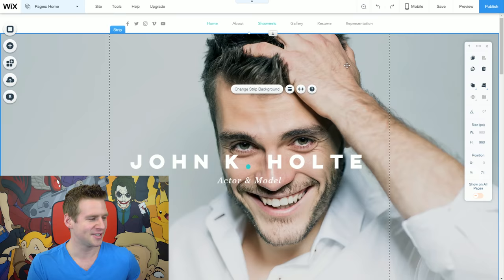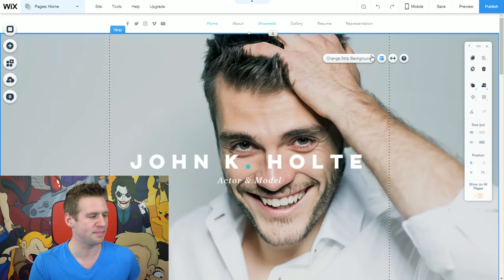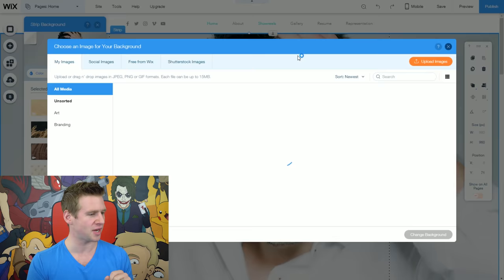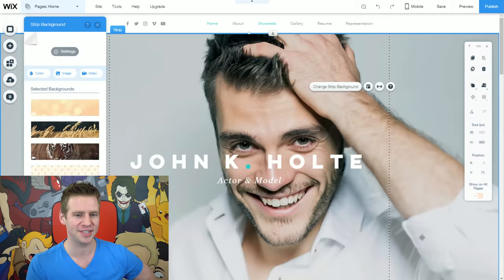First things first, John Holt's got to go. If you click on anything, you get a little menu appearing right next to where you click. I can click on John Holt's face, click change strip background, and change the strip background to either a color, image, or video. I'm going to select image, click upload images, and select my giant face image. John Holt is about to get a makeover — you are now Jazza.